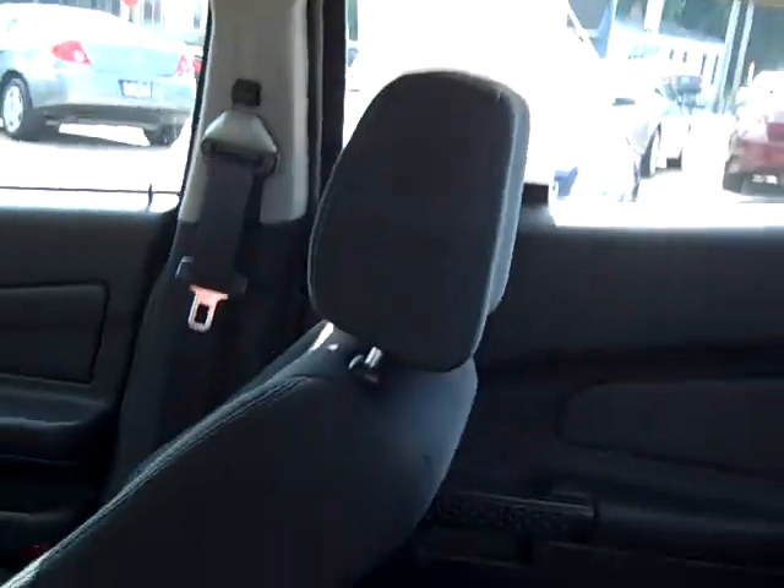Nice, nice interior — black interior. Nice back and front headliner. Everything's clean on this car. Let's get inside here and take a look at that dash.